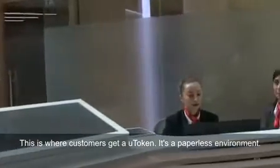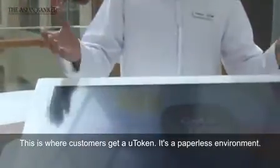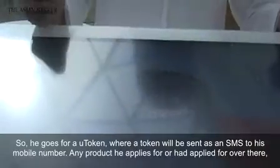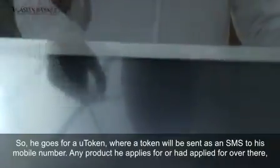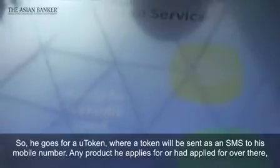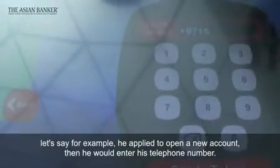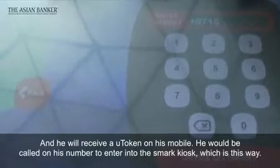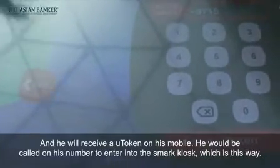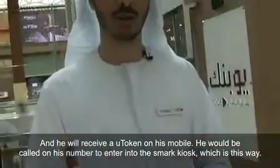This is the service table — this is where customers get a U-token. It's a paperless environment, so he goes for a U-token where a token would be sent as an SMS to his mobile number. Any product he applies for — let's say he applied to open a new account — he would enter his telephone number and hence receive a U-token on his mobile. He would then be called for his number to enter into the smart kiosk.